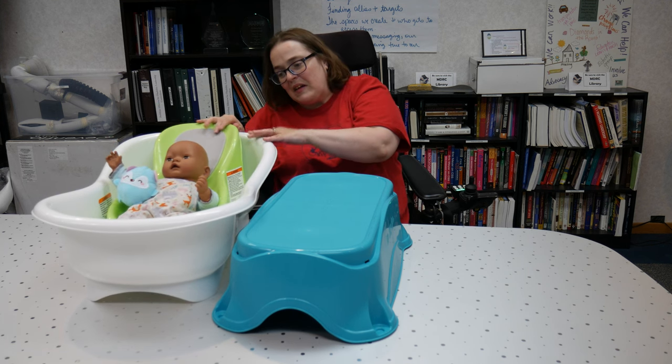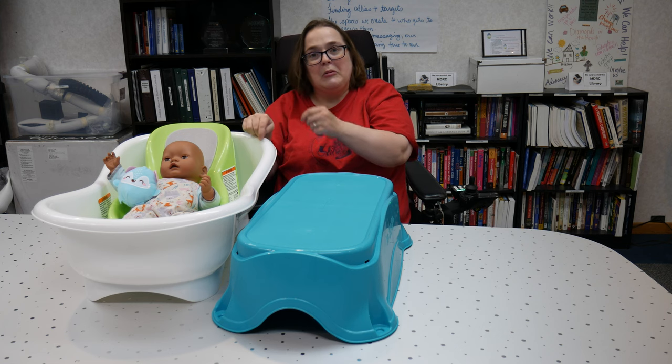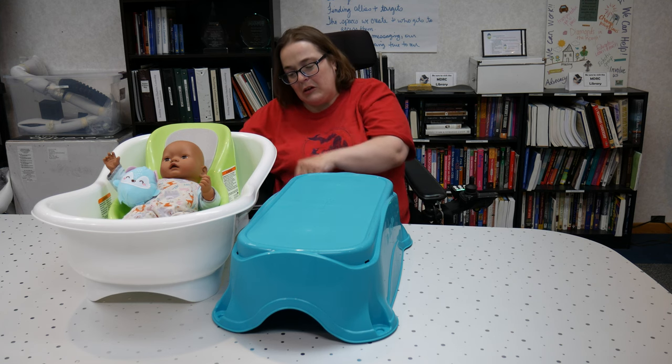This can go inside the tub and you can bathe your baby inside the tub. It also has a drain in it, so if you're bathing on a tabletop you can open up the drain over the seat and drain it out.